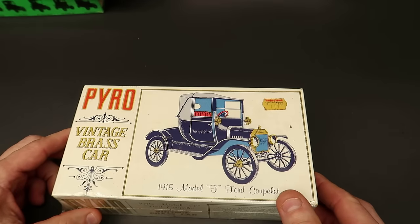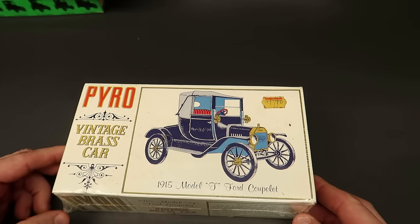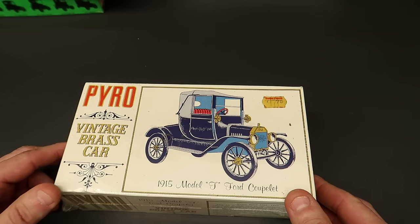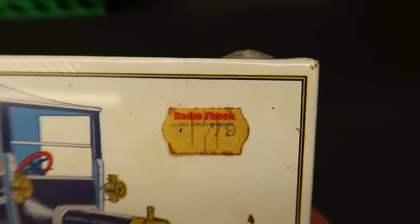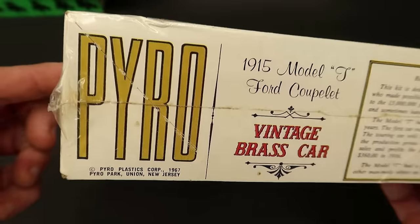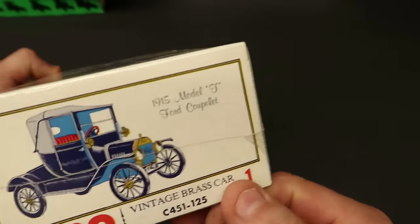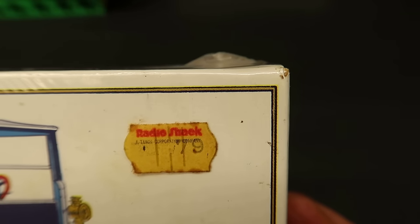Here's something interesting - Pyro, vintage brass car, 1915 Model T. I've built this kit before but it was reboxed in Lindberg, so I got the experience of building a Pyro but I've never built an actual Pyro kit. This is cool - 1967, still in the plastic. Check this out: Radio Shack, 79 cents. I didn't know Radio Shack had been around that long. This could be from 1967 up to maybe 1970. I'll probably leave this sealed because I just love old price tags on kits.